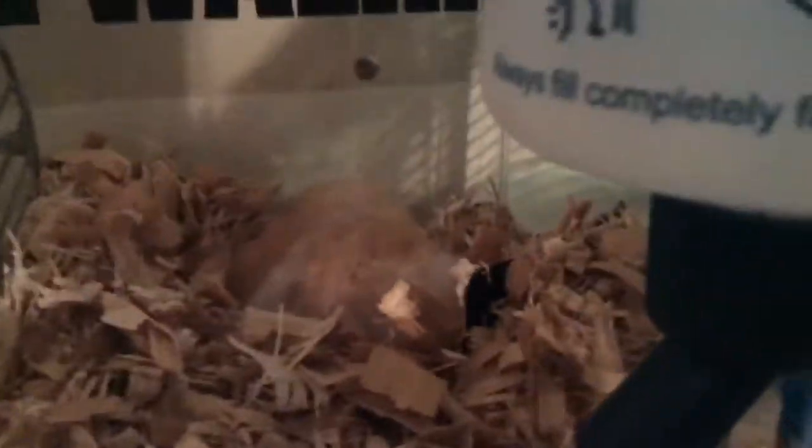Alright guys, I'm back and this is my first hamster — he's right there. He is a Syrian teddy bear hamster. He's pretty old, maybe like a year or a year and a half, but he's sleeping right now.